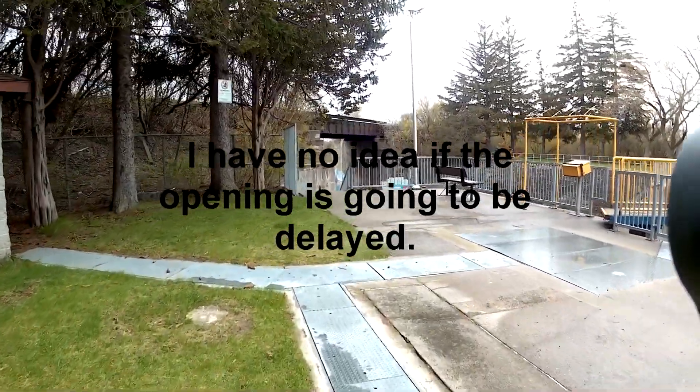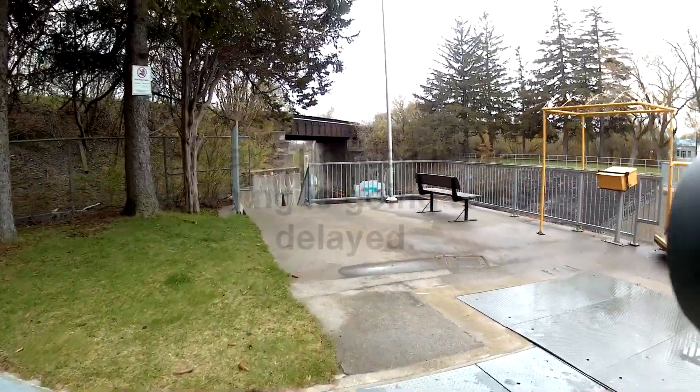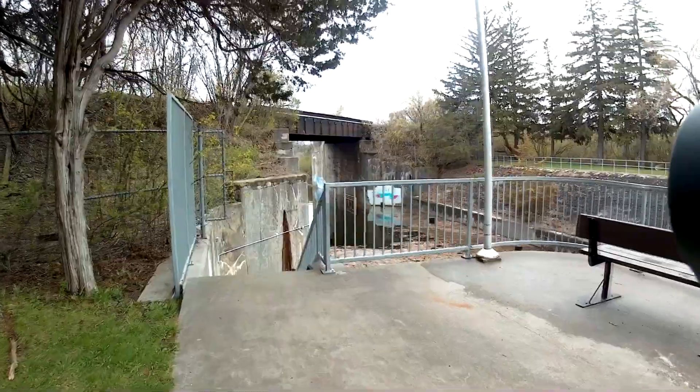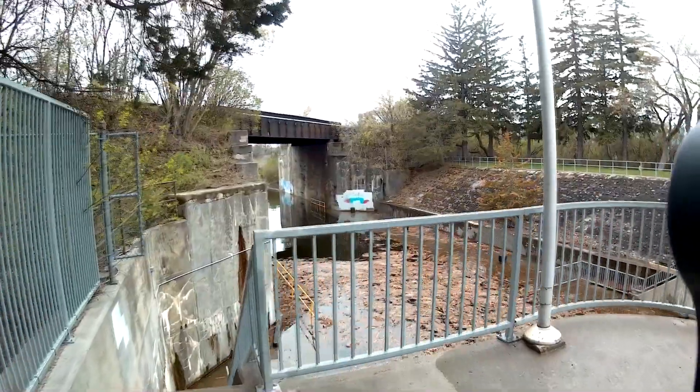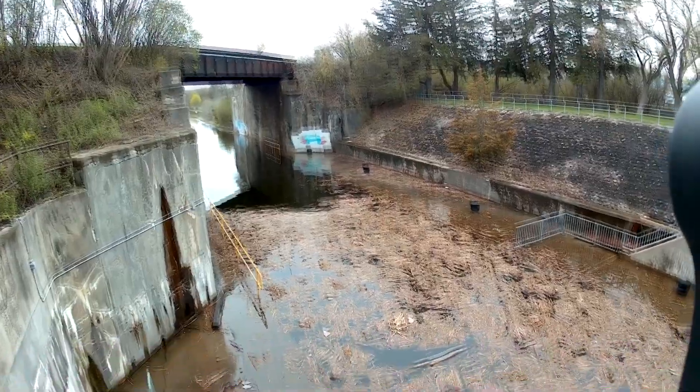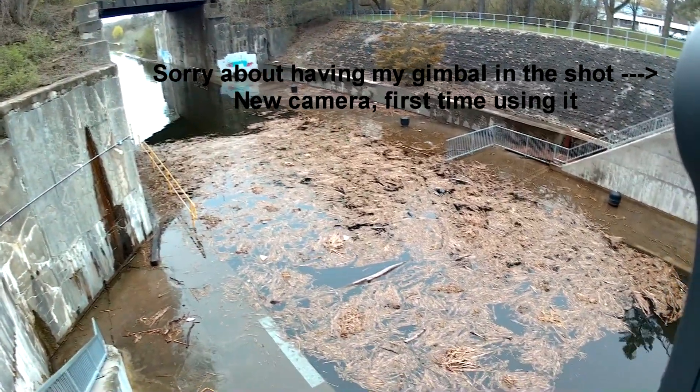Already been down to the bottom of the steps here at the face of the lock. The water is up a good eight inches above the wall. I've just got sandals on so I'm not going down there.